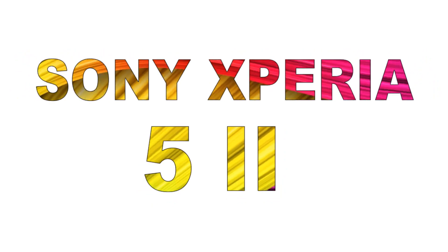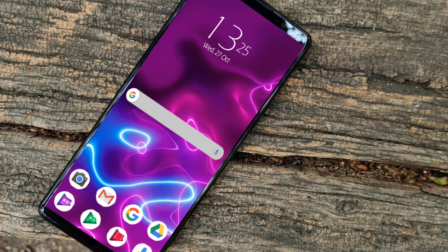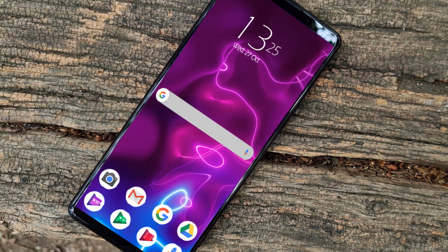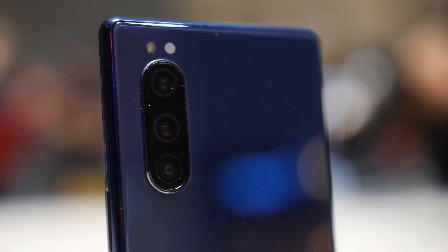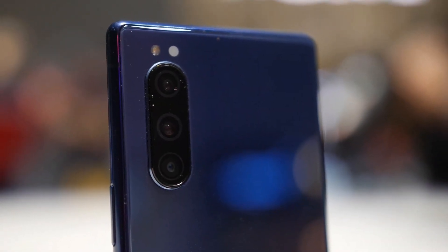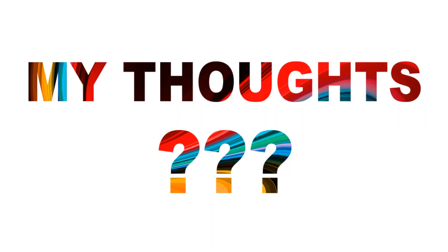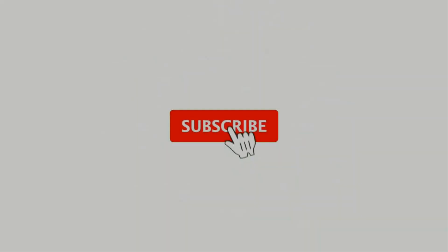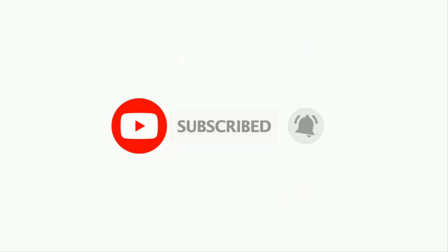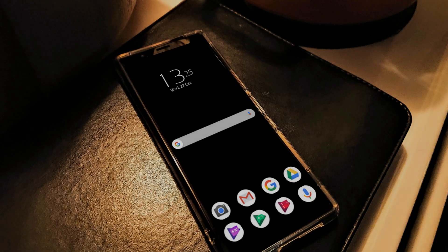The Sony Xperia 5 Mark II is yet another fantastic Sony flagship phone that inherits most of the top features from its predecessor models. Today we are going to talk about some incredible features of the Sony Xperia 5 Mark II, and at the end I will share my thoughts regarding this phone, so stay tuned till the end.